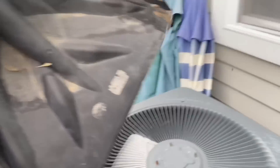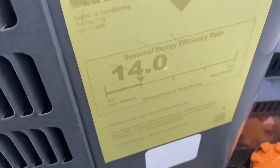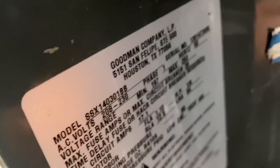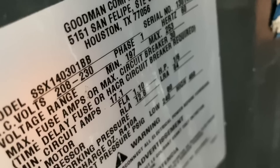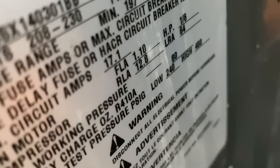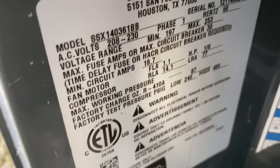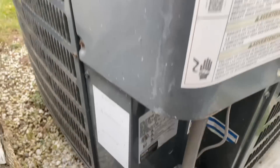We've got 14 SEER equipment. Let's check the refrigerant type — it's 410A on both systems, so they're not that old.